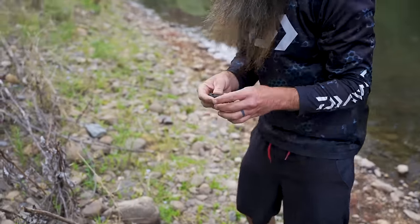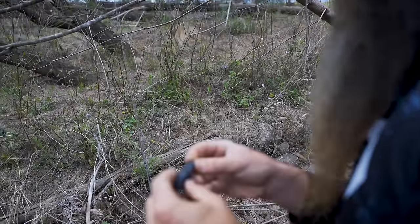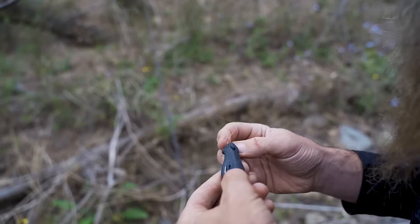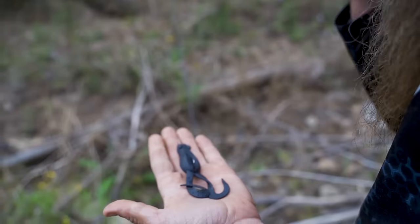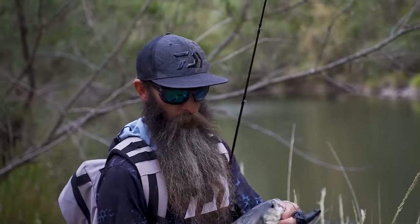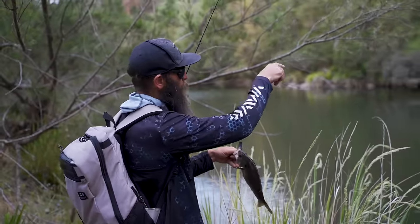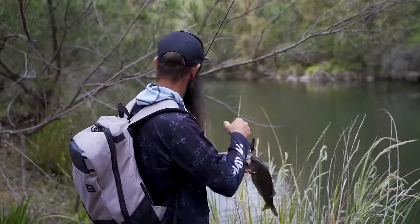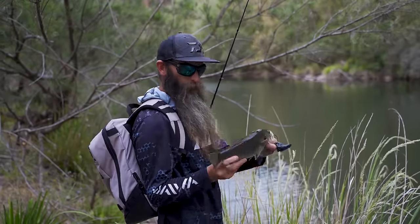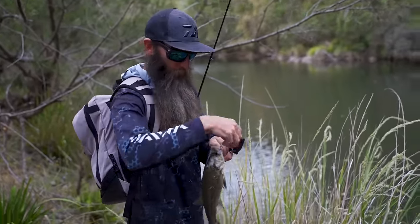I've also got the bigger kicker curly in black - hopefully it casts a bit further, a bit easier on a bait caster, and that bit of extra presence in the water might make them actually come to it. I just had a warm-up cast along the rocks here on the gravel and smashed the big kicker curly. How cool is that? Favourite time of the day - topwater time.